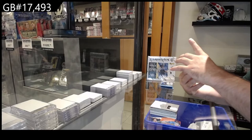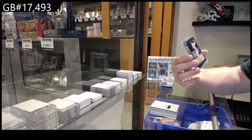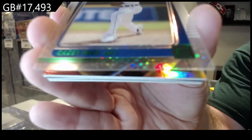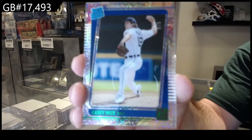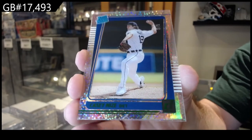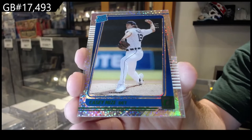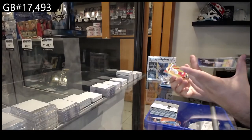Yep, we've got a Rated Rookie numbered 25 of 5 — Casey Mize, five of five for Detroit. Damn, that's pretty slick.